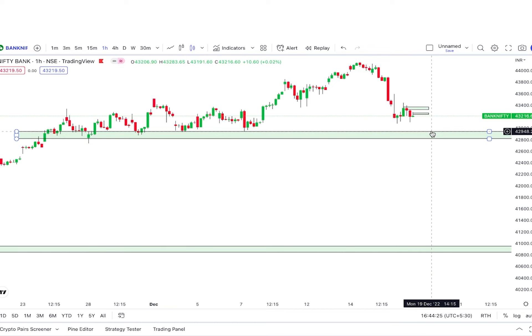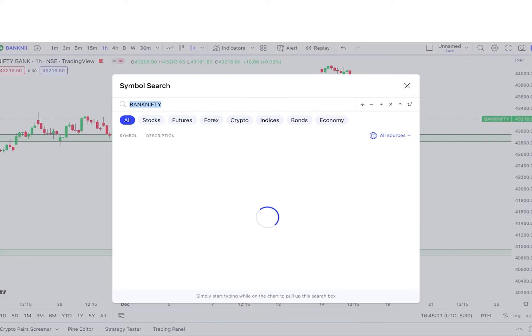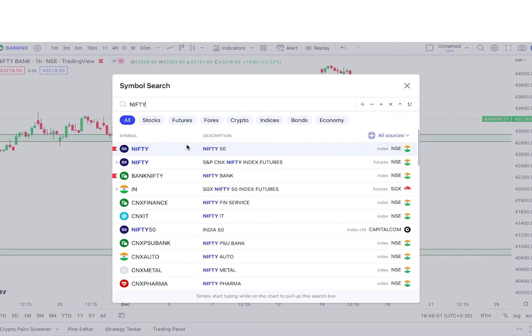If you look at the daily chart, the buyers have good momentum and this is a good opportunity. We will wait here for higher highs. If the market creates higher highs here, then definitely within some sessions you can see 700 to 800 points of upside movement.